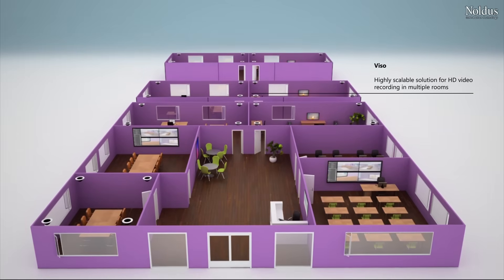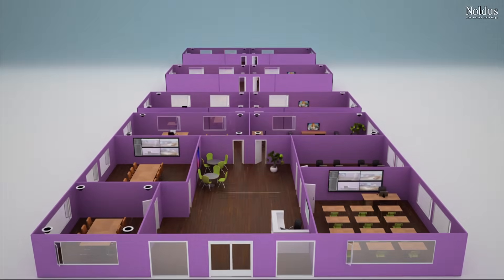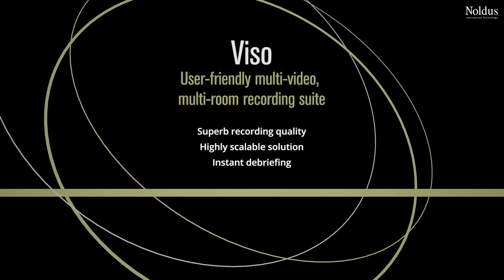Record training and simulation sessions in an unlimited number of rooms. Viso — the multi-video, multi-room recording suite.